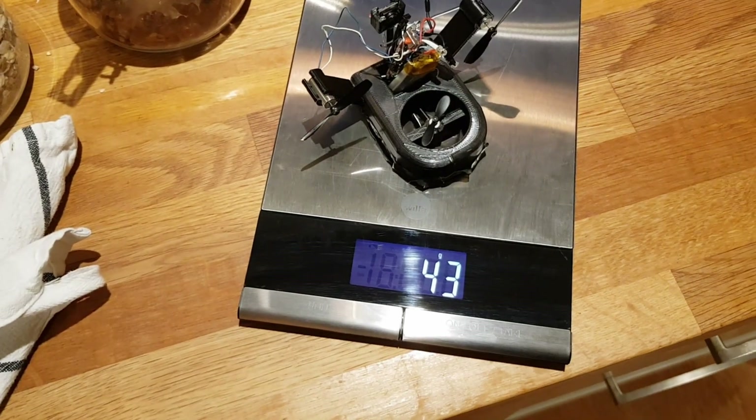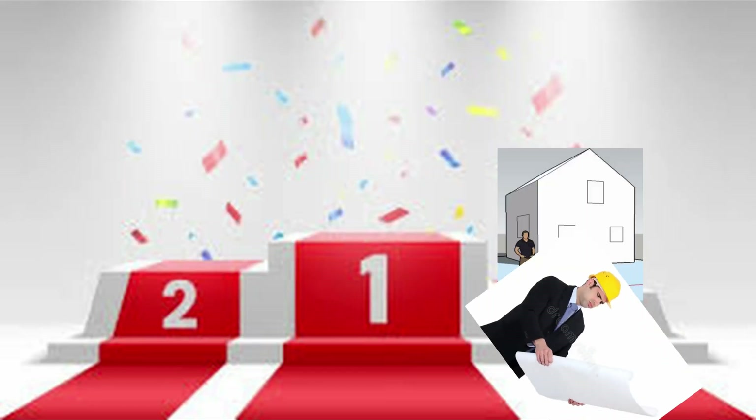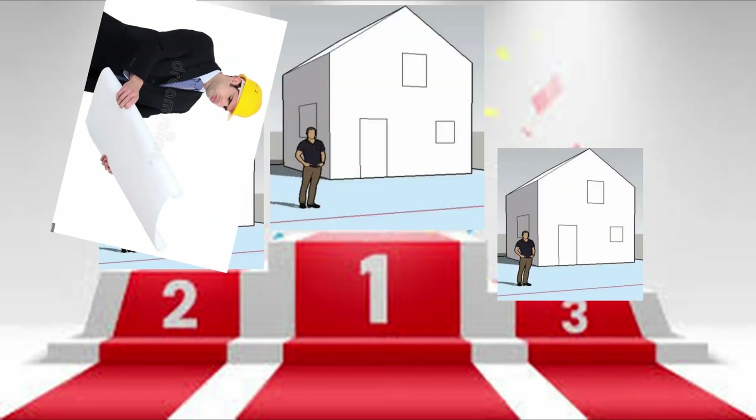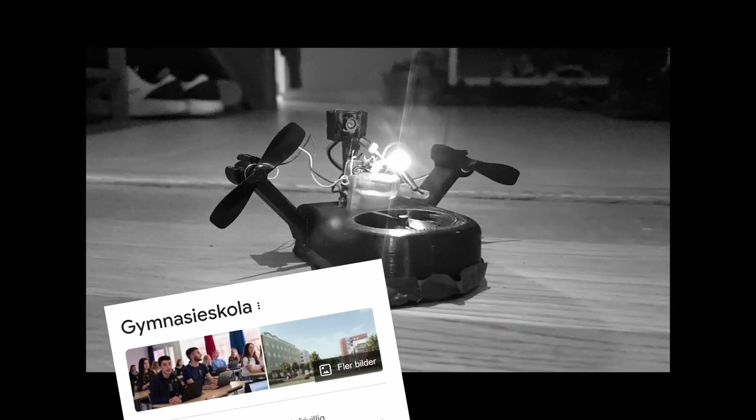That was full throttle. I got so carried away with the CAD that I completely forgot about the weight - this thing was heavy as a brick and couldn't even move. Safe to say I did not win the SketchUp house competition. It wasn't until I started Swedish high school in the fall of 2022 that I decided to pick up this mess of a project again.